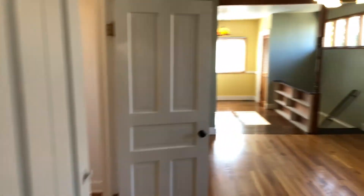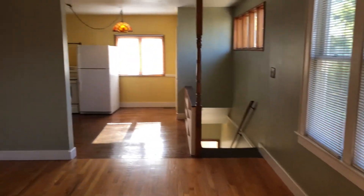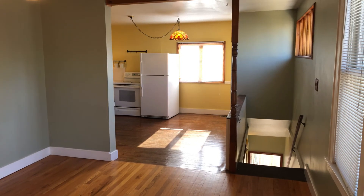This is 1260 Leonard Northwest, apartment two. Thank you for watching this video tour from Access Property Management.